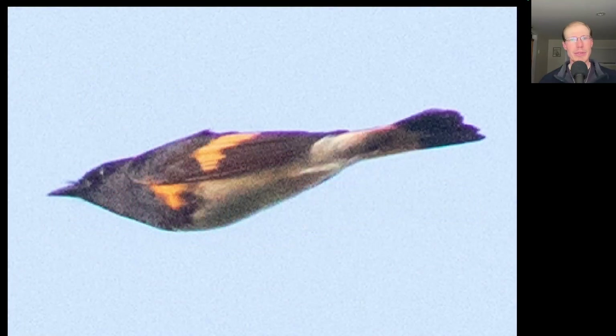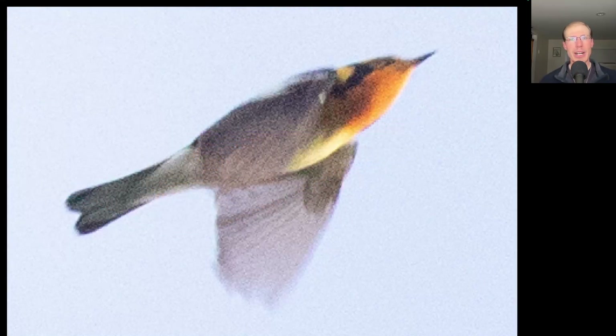We've been seeing some scarlet tanagers the past couple days, and it's really a stunning bird to see fly by on a sunny morning. I was able to photograph quite a few warblers in flight today. Here we have a male American Redstart. On this warbler, we see a bright orange throat — this is a Blackburnian warbler.